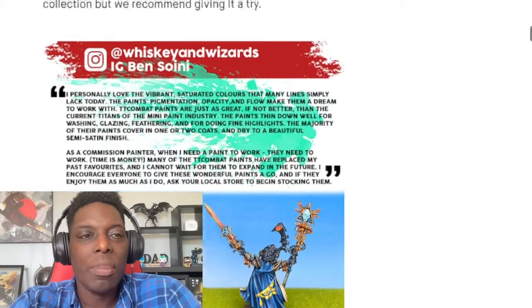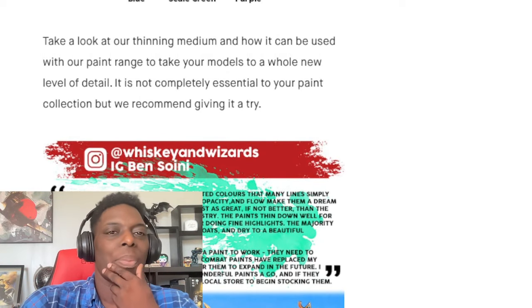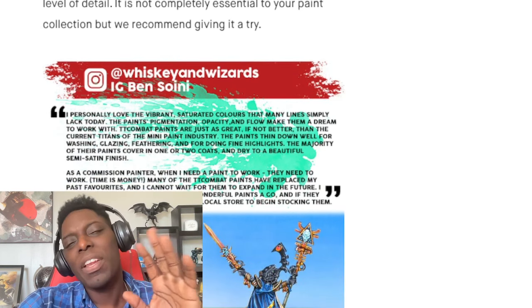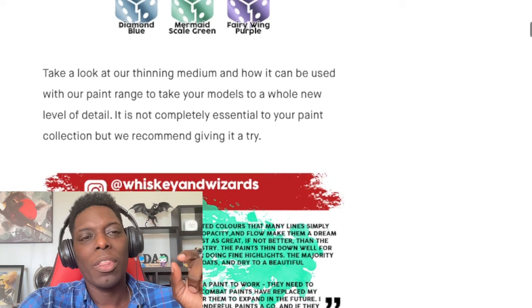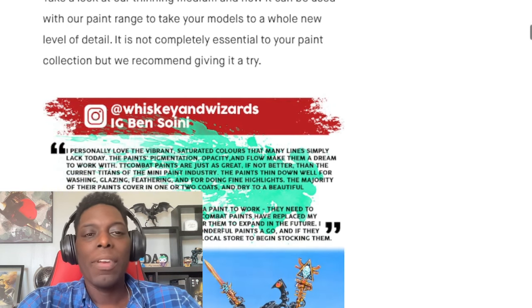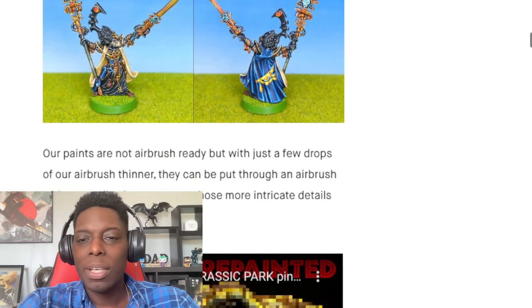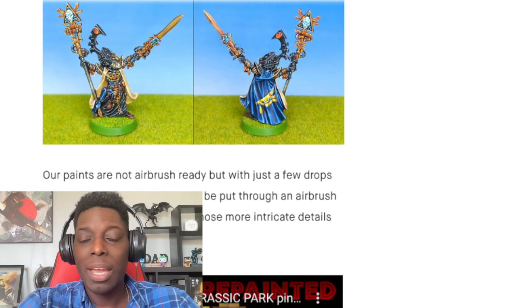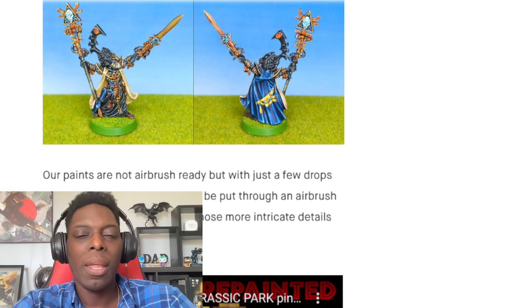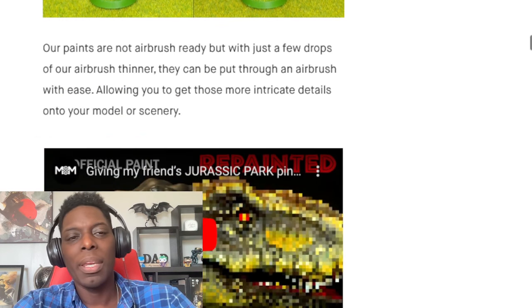Thinning and washing is something I've never really messed with. I mean, I can't say I've never washed, but those thinners you can buy for paint — I've never really had to use them. You guys let me know if that's something you do. Is thinning with a thinner the same thing as using a wet palette? I'm clearly such a noob when it comes to painting.